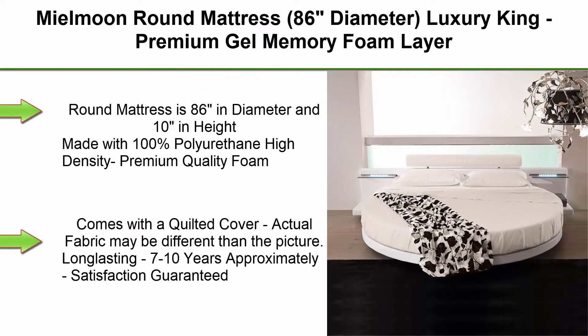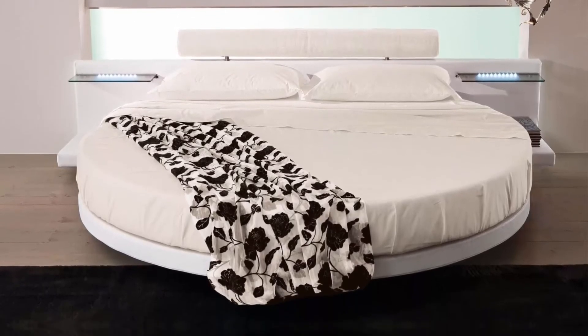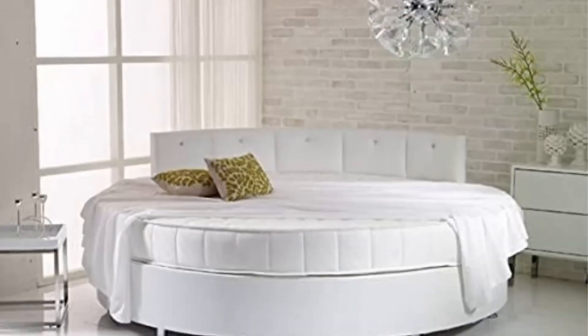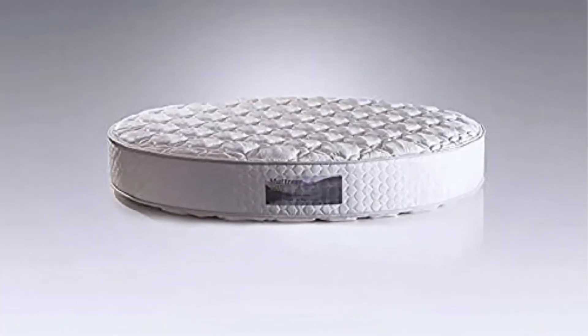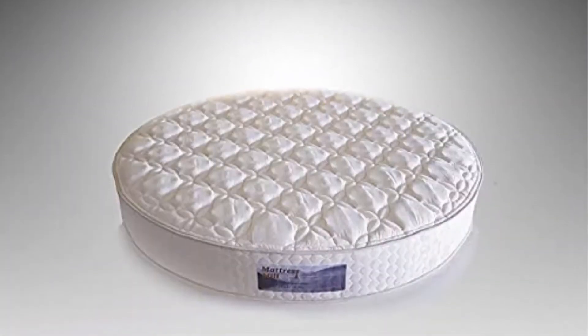Top 7: Mealoon Round Mattress, 86-inch diameter, Luxury King, Premium Gel Memory Foam Layer, Round Bed Mattress by Mealoon USA, King 10 Inches. Round Mattress is 86 inches in diameter and 10 inches in height, made with 100% polyurethane high-density premium quality foam. Comes with a quilted cover — actual fabric may differ from the picture. Long lasting, approximately 7-10 years. Satisfaction guaranteed.